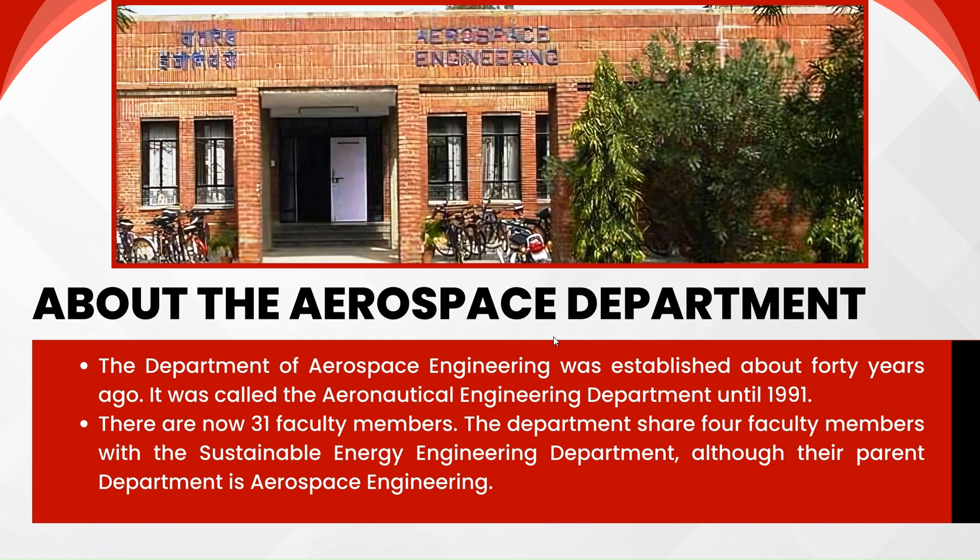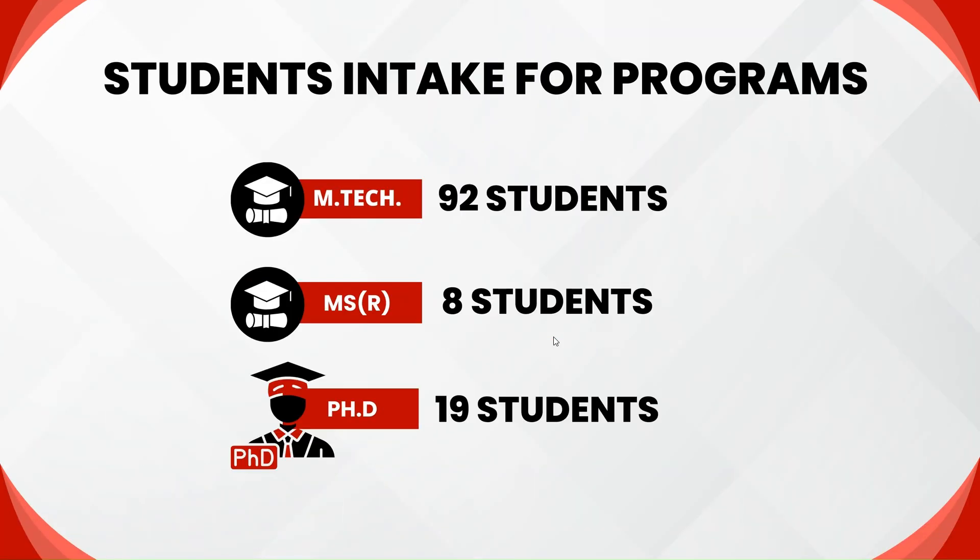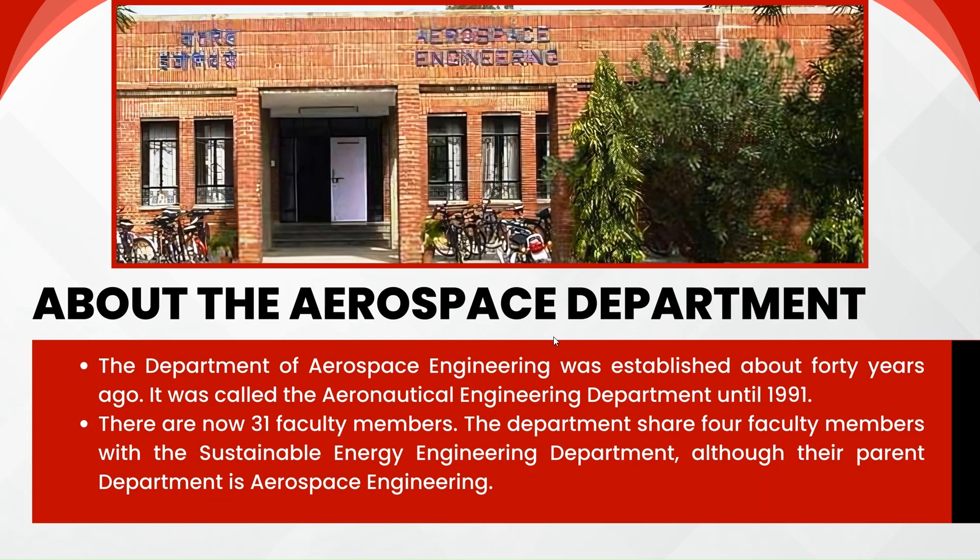The number of intake students in each program will be shared in the following slides as we go on. Let's talk about the Aerospace Department first. The Department of Aerospace Engineering was established about 40 years ago. It was called the Aeronautical Engineering Department, and in 1991 it was renamed to the Aerospace Engineering Department. There are a total of 31 faculty members allocated specifically to the Aerospace Department, of which only four are shared with the Sustainable Energy Engineering Department.